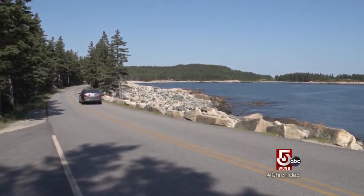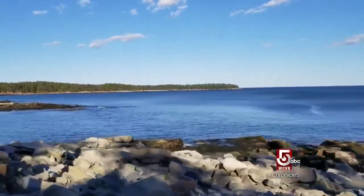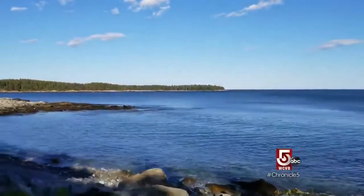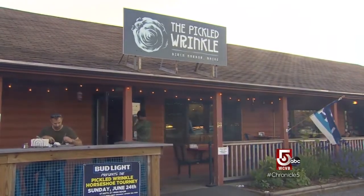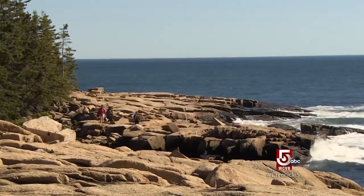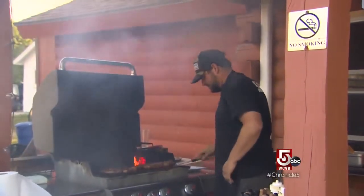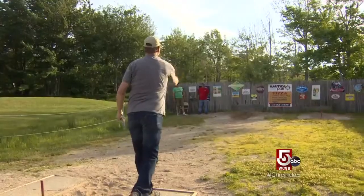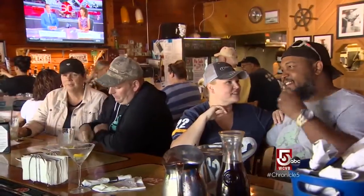The road through the Schoodic portion of Acadia National Park runs one way along miles of coastline. For visitors, that means there's no avoiding the Pickled Wrinkle. It's kind of nice that the National Park is a one-way loop and you drive right by here to get out. There's nothing to eat or drink in the park, so people come out hungry and thirsty and this is the obvious stop. Ribeye steaks, ocean-fresh seafood, and a fun vibe have made Birch Harbor's The Pickled Wrinkle a flat-out success.